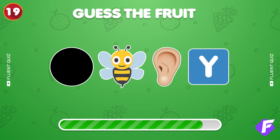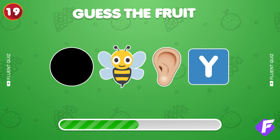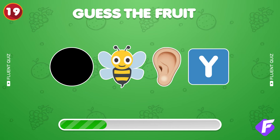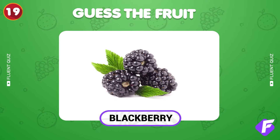Four emojis this time. Can you solve? Get awesome, it's Blackberry.